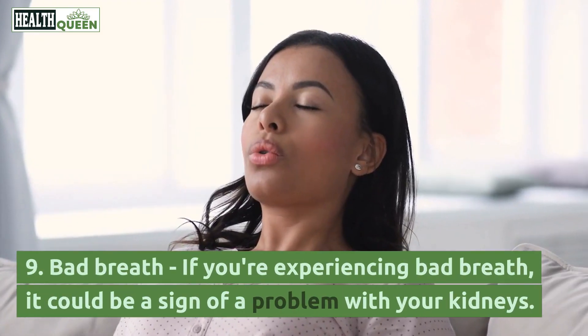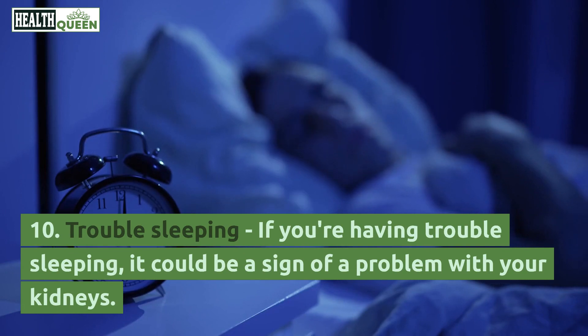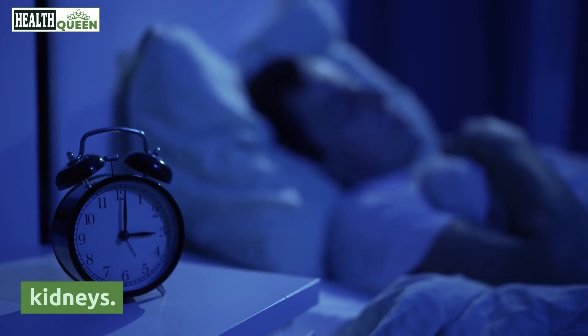9. Bad breath. If you're experiencing bad breath, it could be a sign of a problem with your kidneys. 10. Trouble sleeping. If you're having trouble sleeping, it could be a sign of a problem with your kidneys.